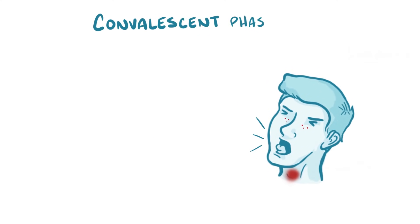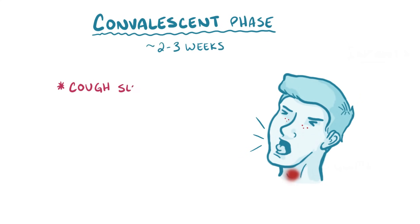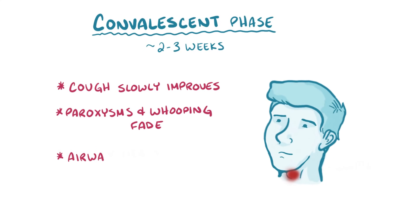Finally there's the convalescent phase, which lasts between two to three weeks, during which the cough slowly improves, the paroxysms and whooping fade away, and the airway heals.